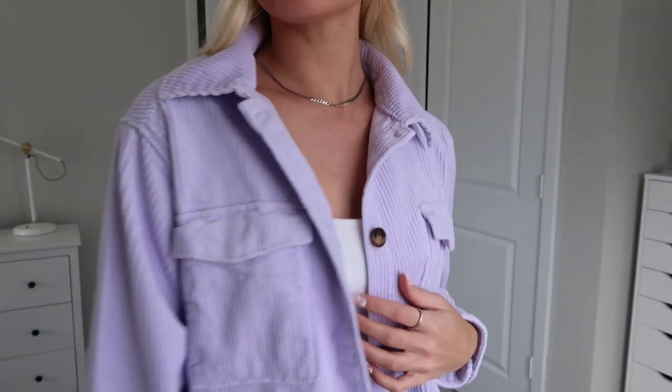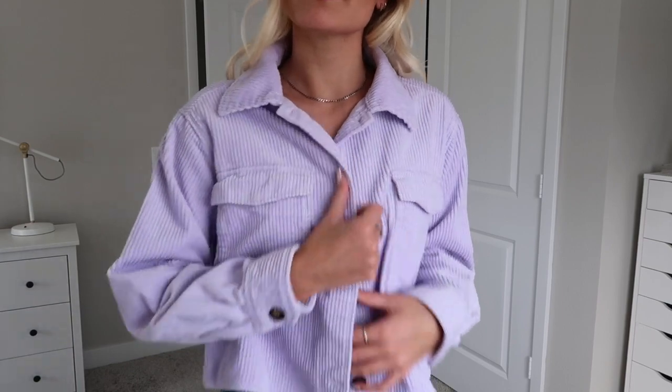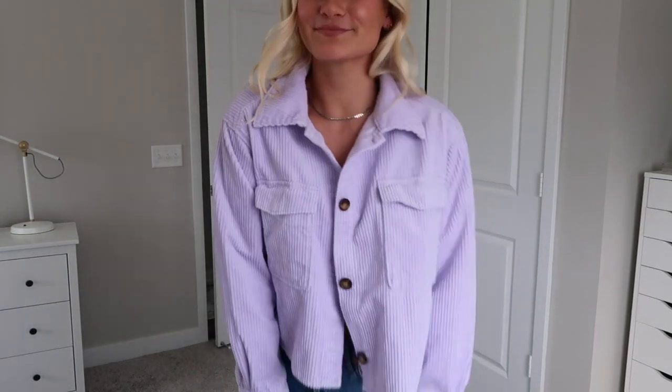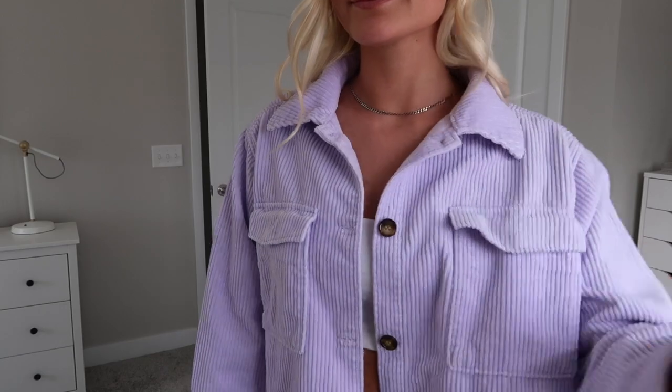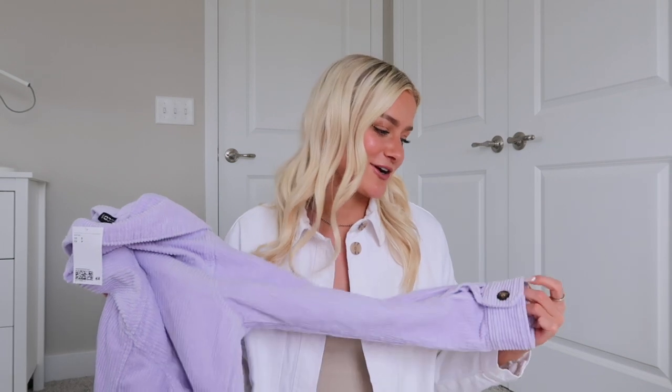The next jacket I got is this purple one. This is the one item I have not yet taken the tags off, because I'm trying to think — do I really need a bright purple jacket? How often am I going to wear this? But it's so cute. It's like a corduroy material, and it actually looks lighter purple online, which is why I ordered it, but in person it is a pretty bright purple. I got this one in a small. I don't know if purple is all that practical for me, so we'll see if I end up keeping it. It's really cute for spring and the pastel colors are in, but I just wish it were a little bit lighter.